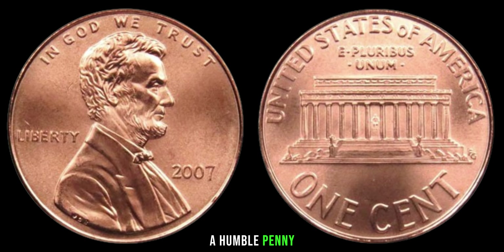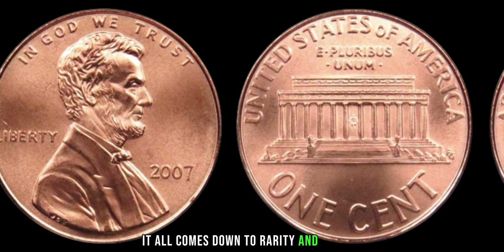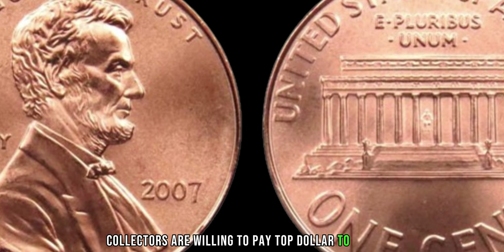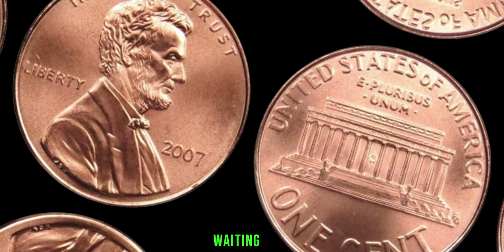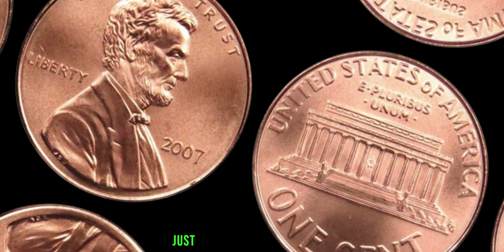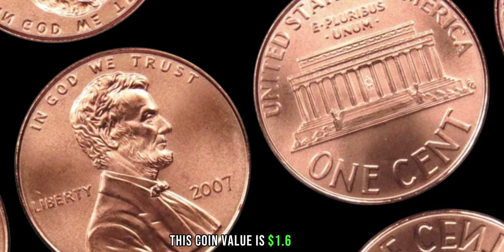That's right — a humble penny worth more than most could ever imagine. It all comes down to rarity and demand. With only a handful of these error pennies known to exist, collectors are willing to pay top dollar to add this elusive treasure to their collections. Despite the incredible sums these pennies command, there are still some out there waiting to be discovered. Who knows — you might have one sitting in your pocket change right now. The extraordinary story of the 2007 Lincoln penny: this coin's value is $1.6 million.